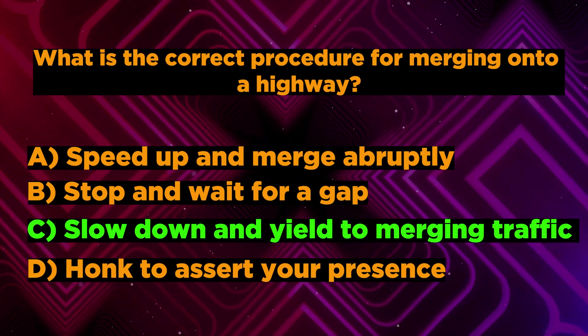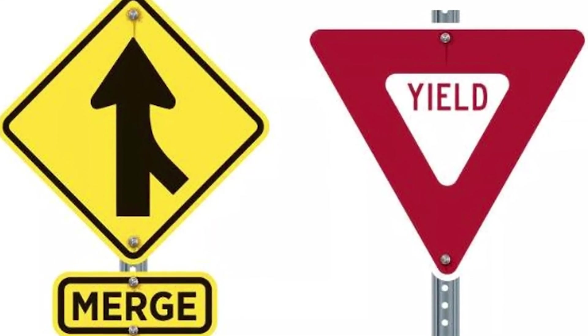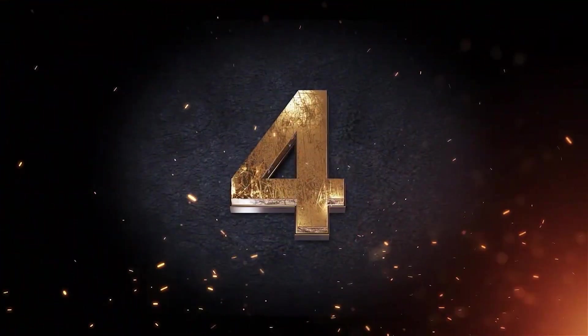What do you think? Correct answer is C. Slow down and yield to merging traffic. If your answer is correct, then best wishes for you. Let's jump to the fourth question.